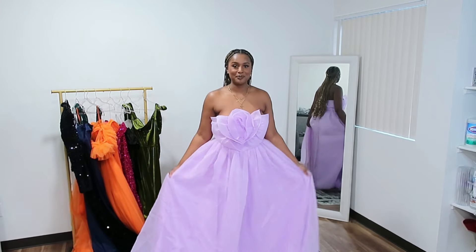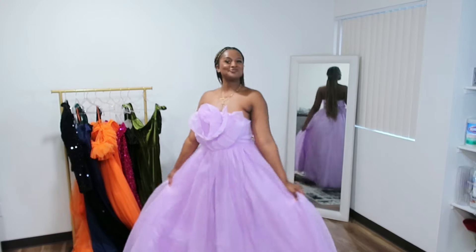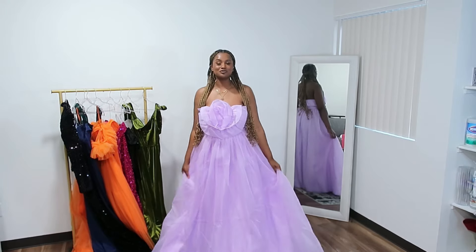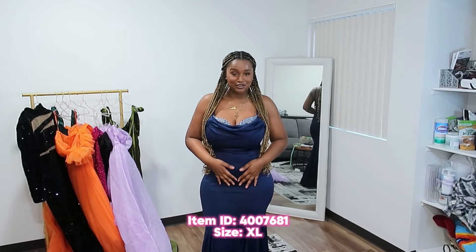I absolutely love this dress — it's giving me Princess Tiana, it's giving pretty little princess, it's giving everything. I love this little flower, I love the color, I love the puffiness. If you're looking for an option that's not body-hugging, this is kind of perfect for you. It literally makes me feel like a Disney princess. I do have really big boobs so my only problem is that it did not zip up all the way, but this dress is still a 10 for me — I just feel so cute, preppy, and princess-like. Love it.